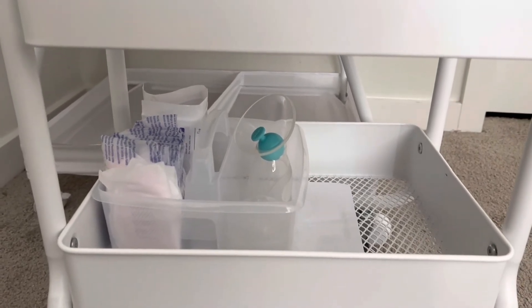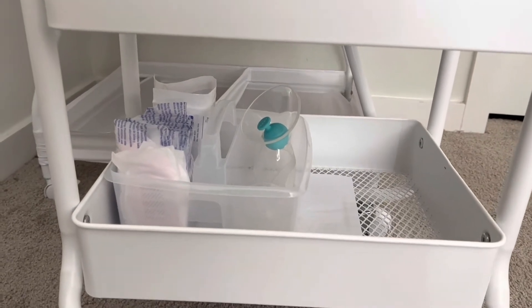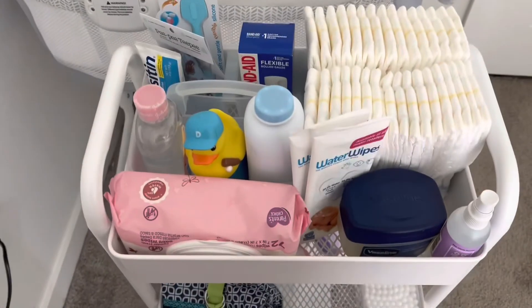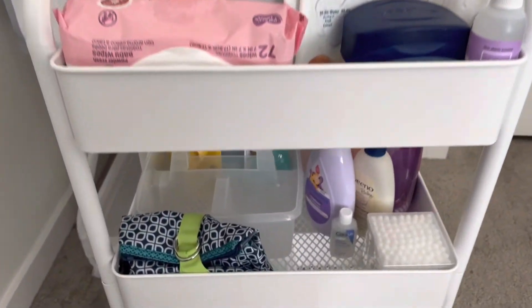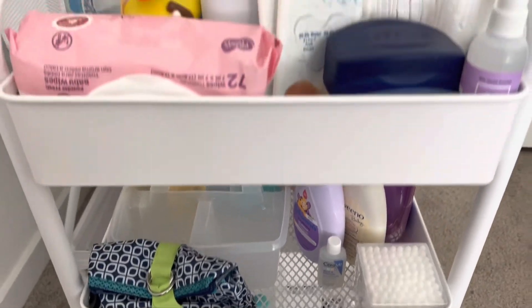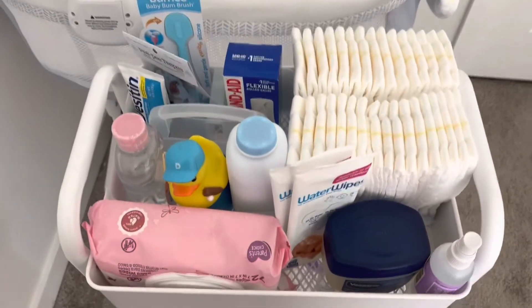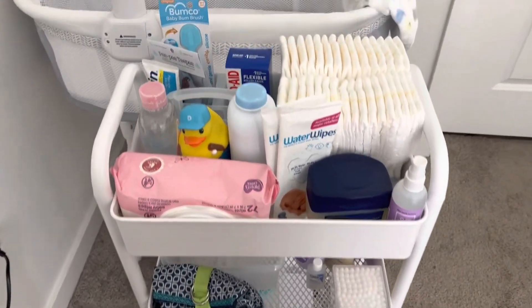I was going to buy a pump but I found out my insurance actually covers it, so I'm waiting until I hit the six-month mark and then I'll grab that from Humana. If you guys can think of anything missing from my little cart, please comment below. My cousin suggested putting an extra change of clothes in there just in case he has a poop explosion, so I am going to add some onesies.